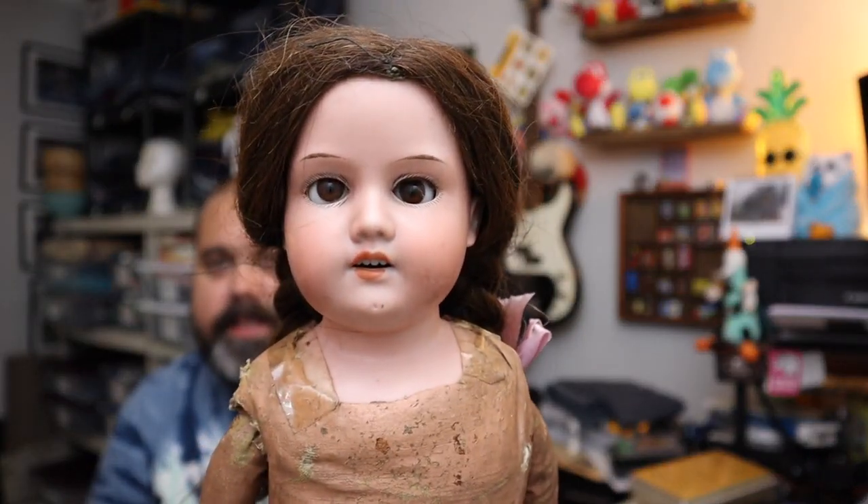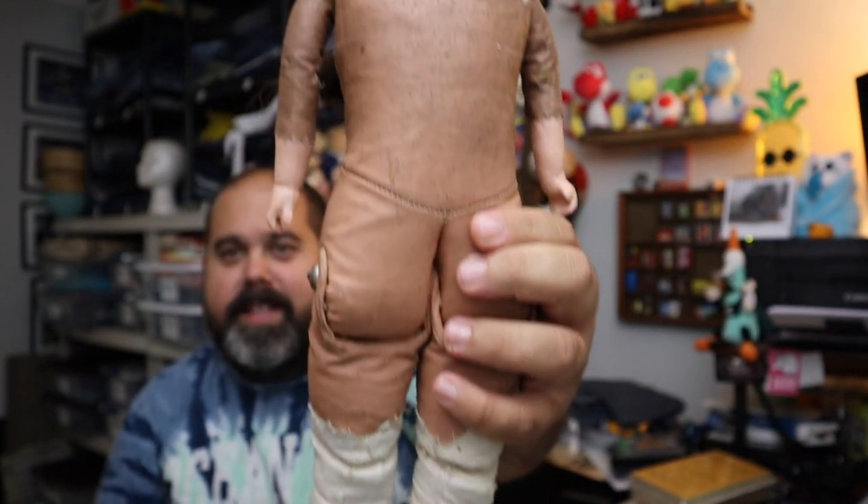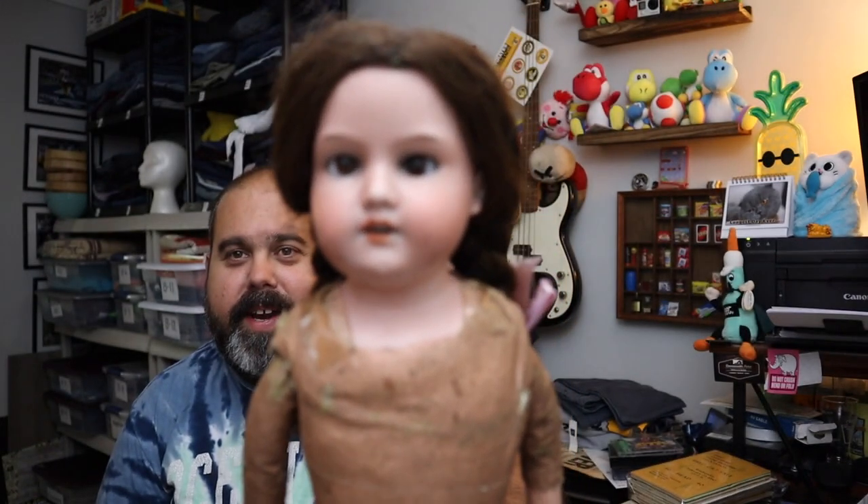It's going to get creepy — sold an antique German doll with a cloth canvas body and bisque head. She's not as creepy until you pan down a little bit and she gets a little creepy with that leather body. But she's got pigtails so she's kind of not creepy, I guess. $35.00 for her, plus shipping.